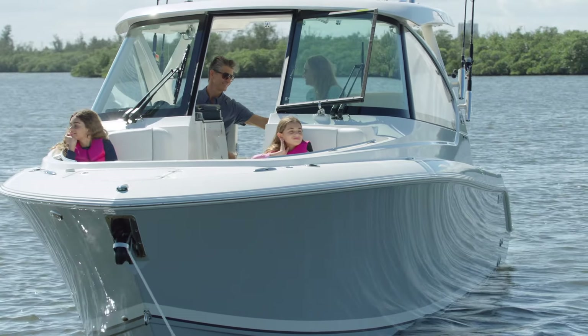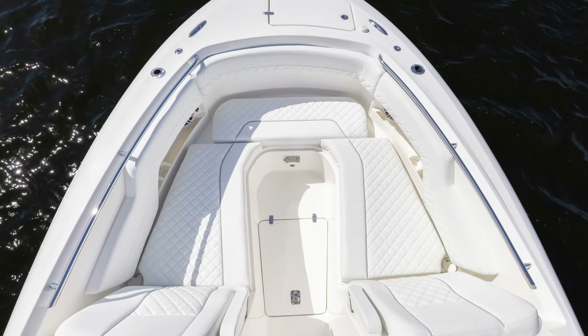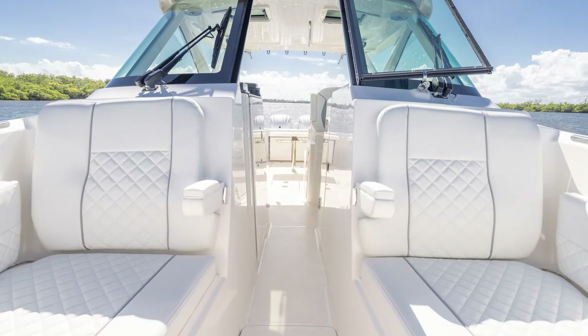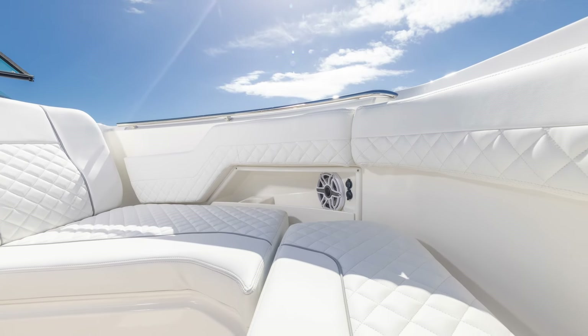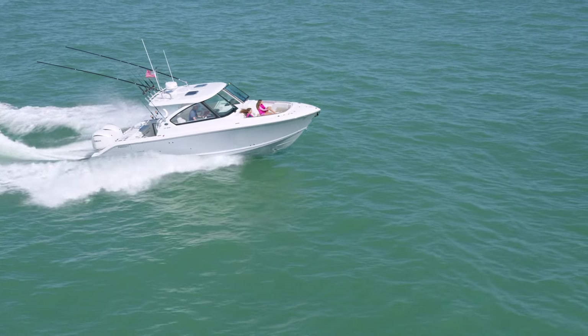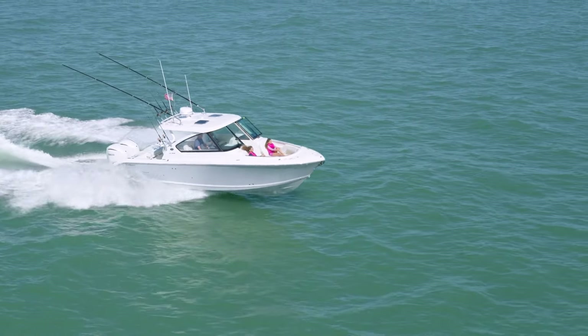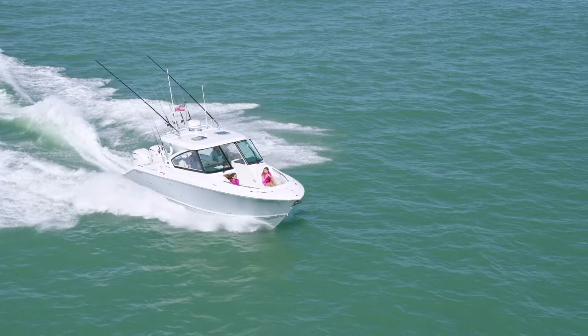The first social zone that we encounter is the bow area, where the U-shaped seating arrangement is deep and comfortable, with fold-down armrests, safety handrails, and combing boxes with cupholders, charging stations, and storage. There is plenty of room to stretch out and enough depth to provide a feeling of safety as you cruise at any speed.